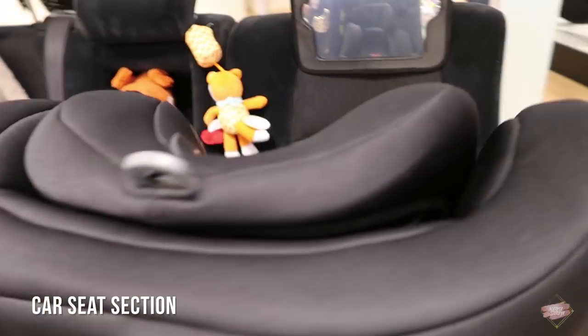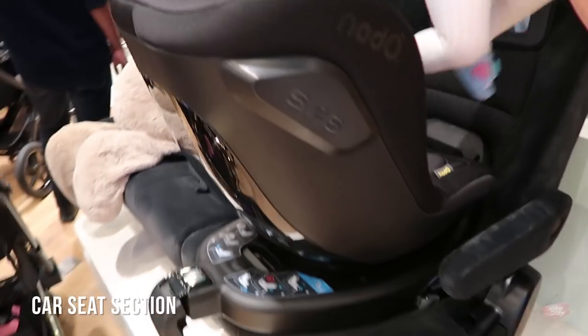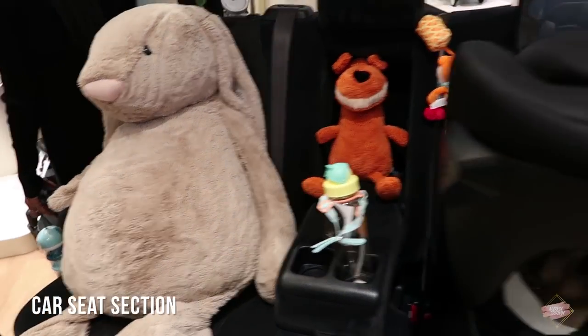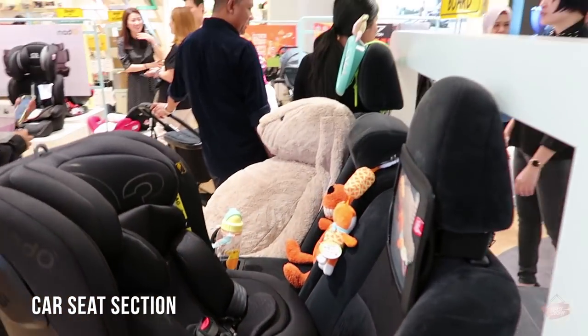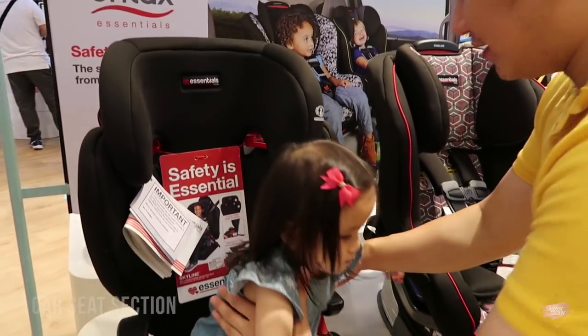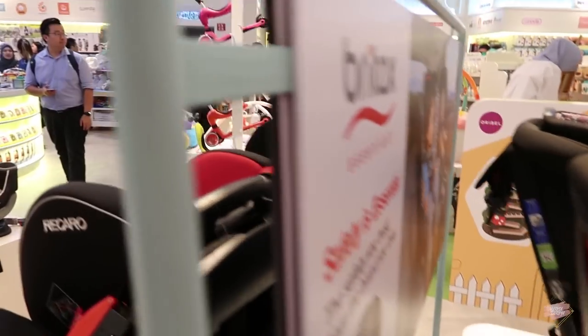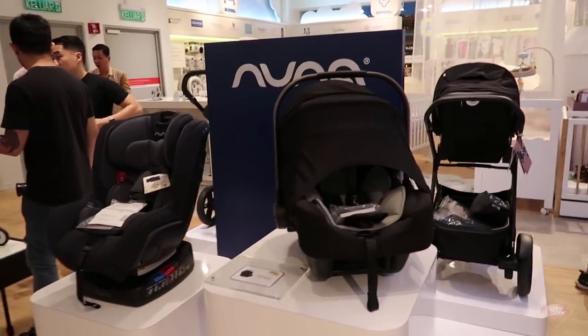You can even test out your car seat here — it has like a demo set. Wow, back of the seat so you can test it out. Amazing! Great job guys. It's too big for Naira. There are a few brands of car seat here: Britax, there's Graco, there is Nuna.